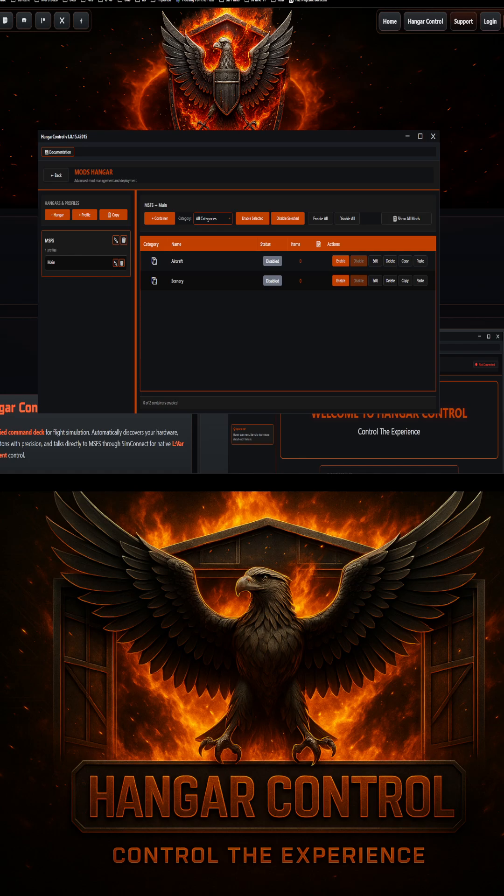Hanger Control does far more than just controlling mods, tools, and add-ons. It also does control bindings, controls your applications, manages your windows, and much more. It is an ever-growing piece of software — by the week, by the day, by the moment — and trust me, you want to be a part of its growth.